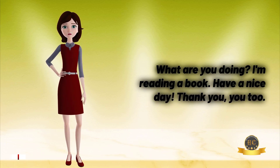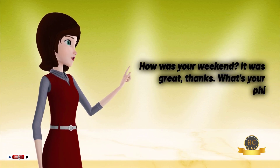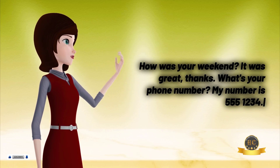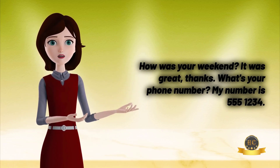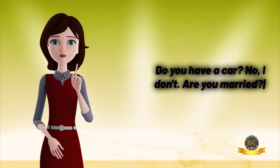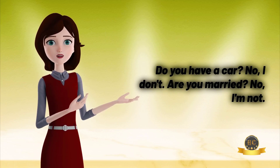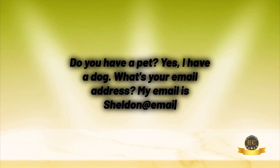Have a nice day! Thank you, you too. How was your weekend? It was great, thanks. What's your phone number? My number is 555-1234. Do you have a car? No, I don't. Are you married? No, I'm not. Do you have a pet? Yes, I have a dog. What's your email address? My email is sheldon@email.com.